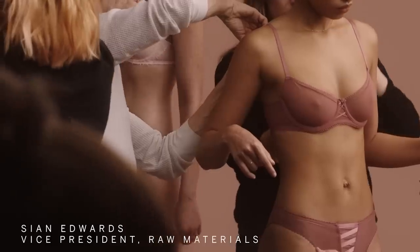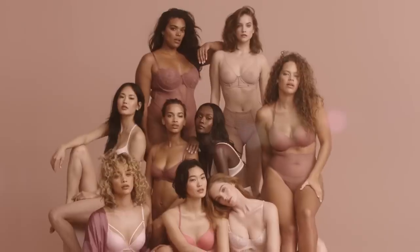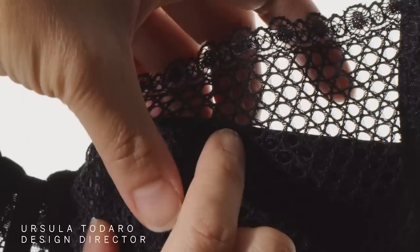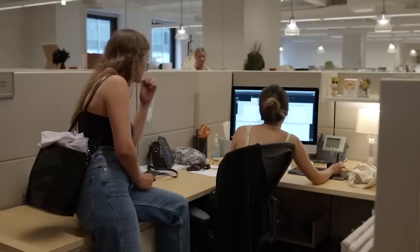Bras are some of the most complicated garments out there, and we get really maniacal about it. Probably anywhere between 12 to 18 months before we get to a place where we're confident that a bra looks good enough to say this is the aesthetic we're going after, depending on the testing involved.